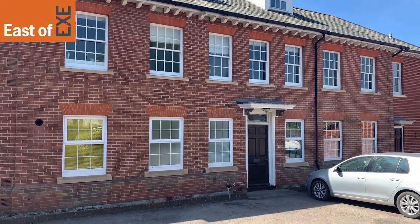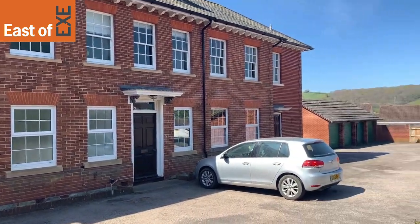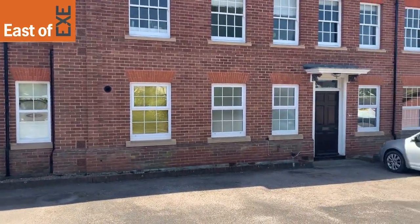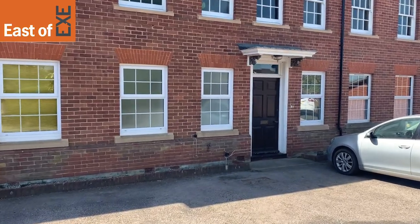This is number three at Greenacres. It's our two-bedroom ground floor apartment with easy access to the University and also the City Centre. The property comes with two allocated parking spaces and also a garage. So let's go take a look inside the property.